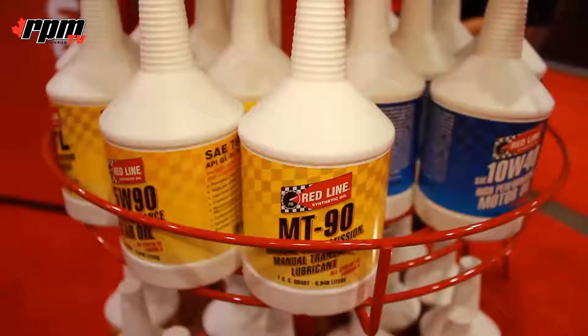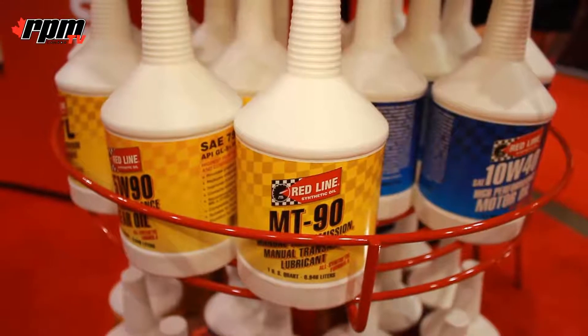This is our new MT85 — it's something we've actually been missing from our product line for a long time. People that know Redline may know our MTL or MT90, very specific products for manual transmissions.